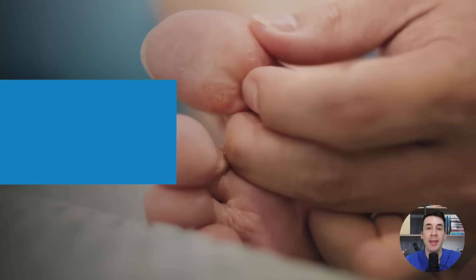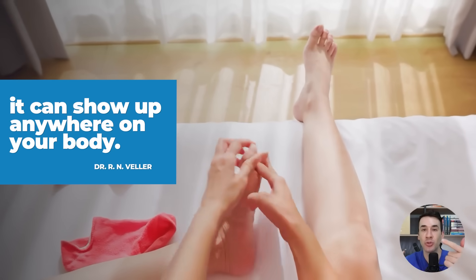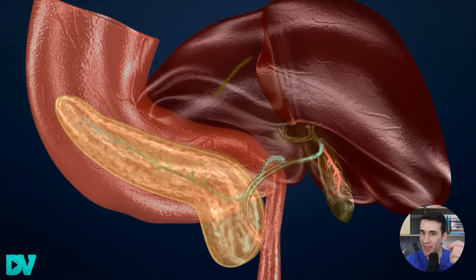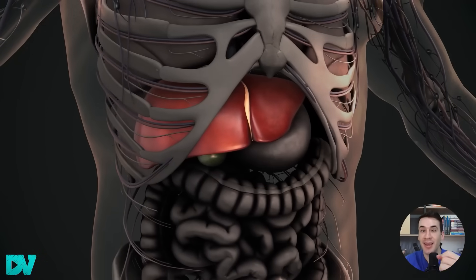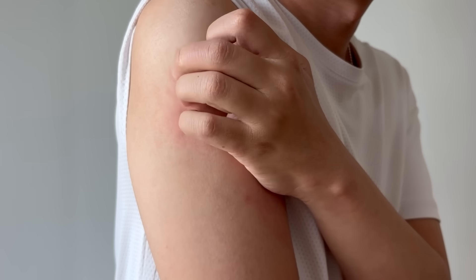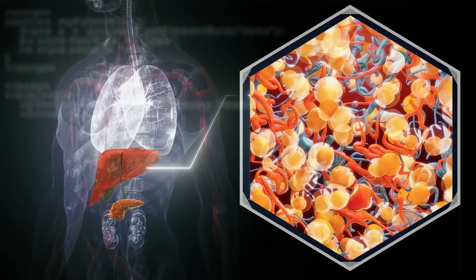The third symptom you should pay attention to is itching on your body. It can show up anywhere, but it's very common on your hands and the soles of your feet. A lot of people feel it more at night. This happens because the bile salts produced by the liver start to build up in the tissues when the bile flow isn't working properly. These substances get trapped and begin to irritate your skin, which causes a lot of itching. So if you notice persistent itching without a clear cause, it could be a warning sign that your liver isn't working properly.